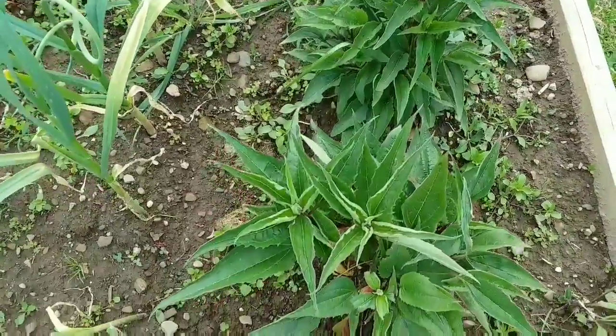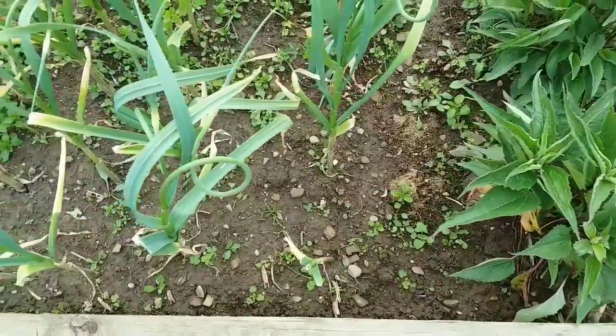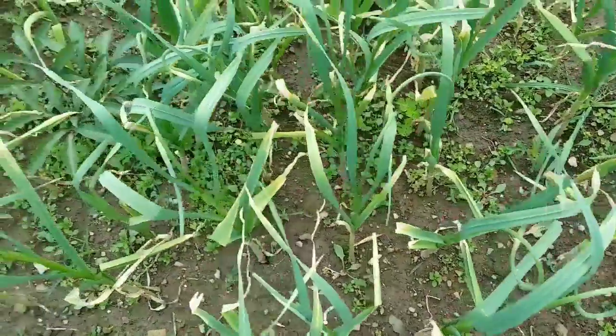I need to get to weeding this afternoon, and later on this afternoon it is supposed to rain, so I want to get that done before the rains come.